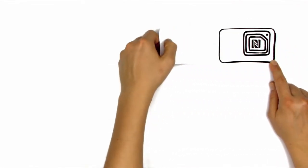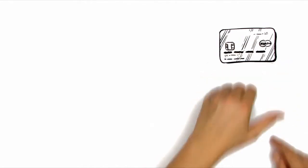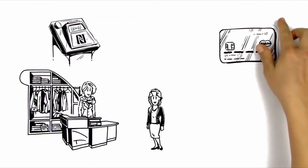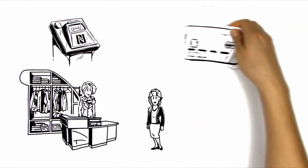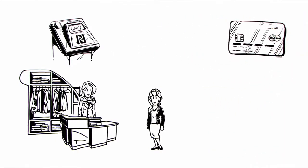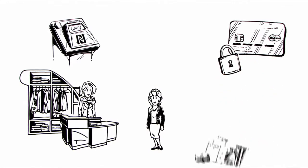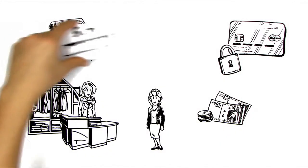Most credit cards are already equipped with NFC chips. When Anna goes to her favorite clothes shops, she therefore needs only to briefly hold up the credit card to the reader and the amount payable is automatically deducted. For security reasons, this only works for small amounts and up to a maximum distance of 5 cm.